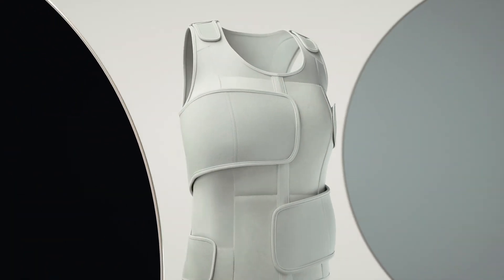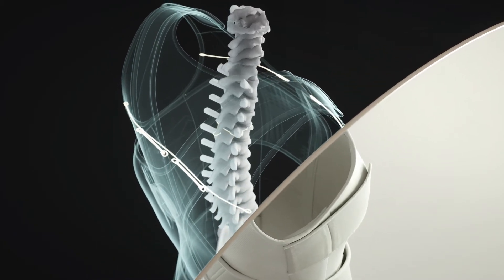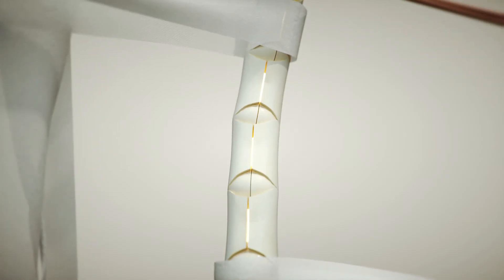Spinamic brace uses a three-point pressure and a mechanical force to achieve three-dimensional correction of scoliosis.